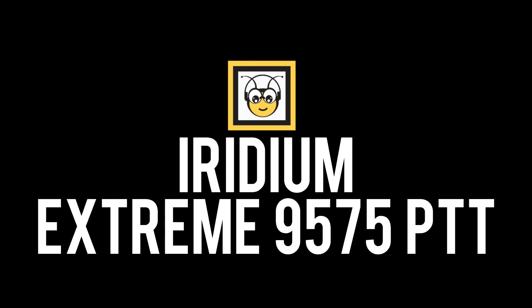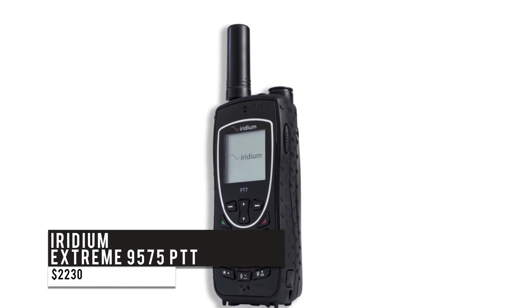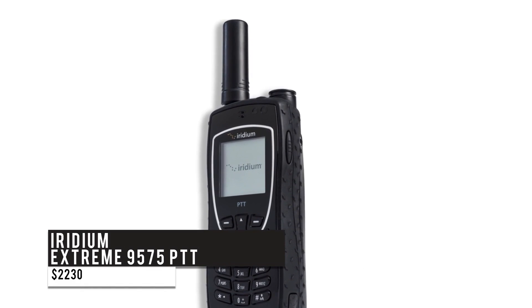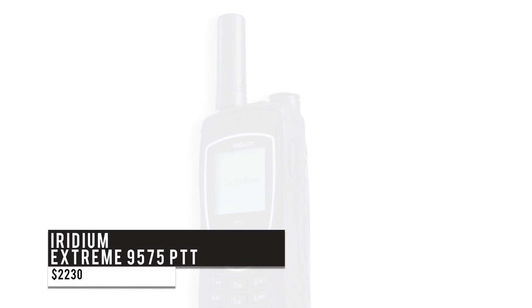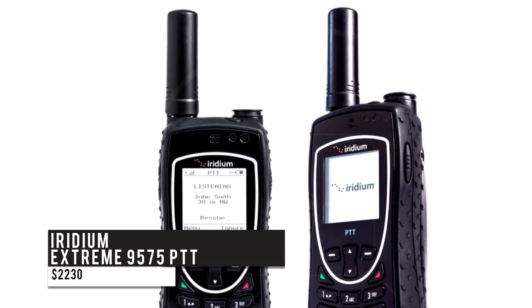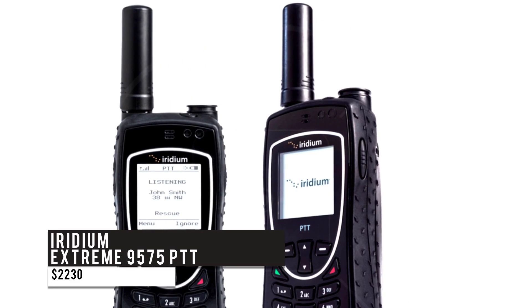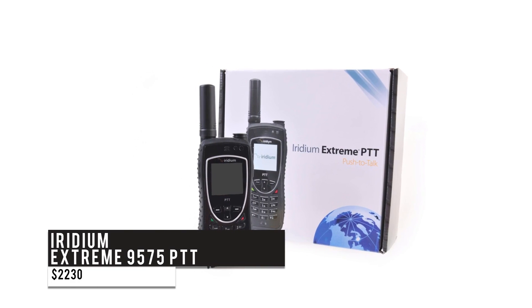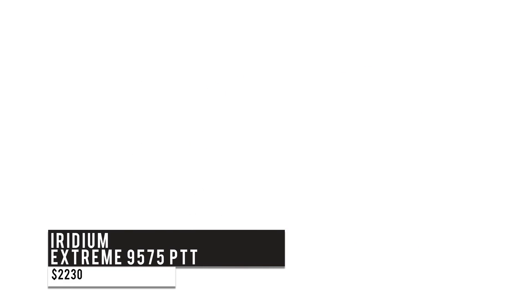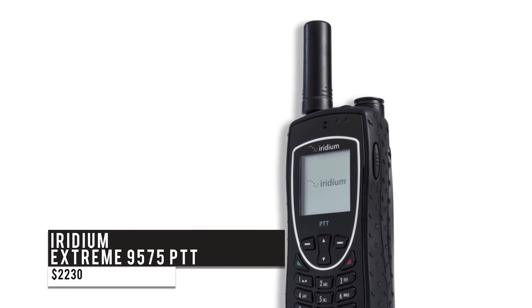Next is the Iridium Xtreme 9575 PTT at $2,230. This satellite phone is extra rugged and works globally, including the poles. It's a push-to-talk radio for teams and has a long battery life. If you're working in teams and love to move around, then this is the phone for you. The large battery powers over six hours of talk time in phone mode and five hours in PTT mode. To support easy messaging, the PTT button is extra rugged and has a loudspeaker.